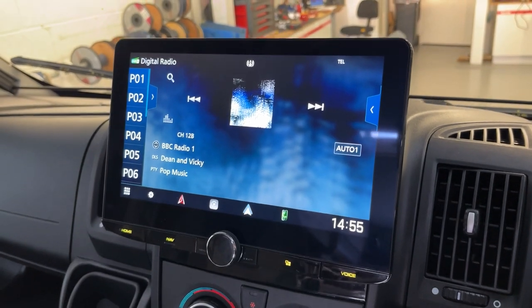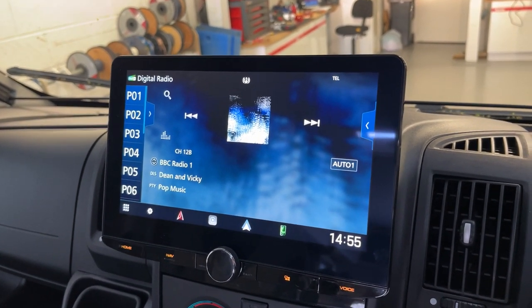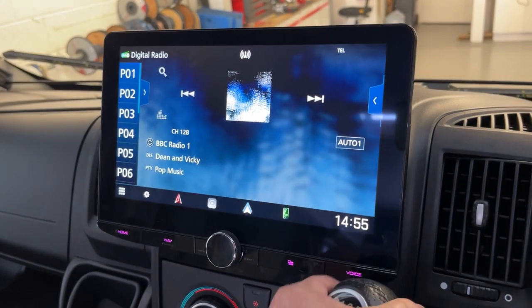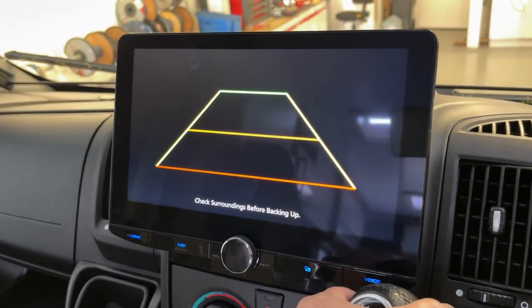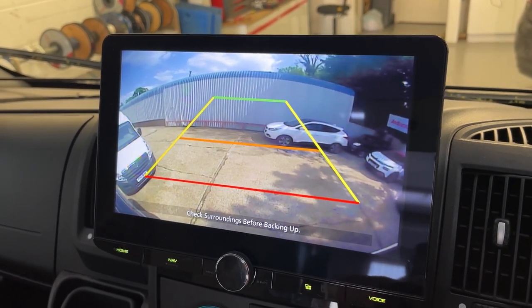We've also wired it to the original reverse camera, so if I put it in reverse now — there we are, there's the reverse camera. Really good option.